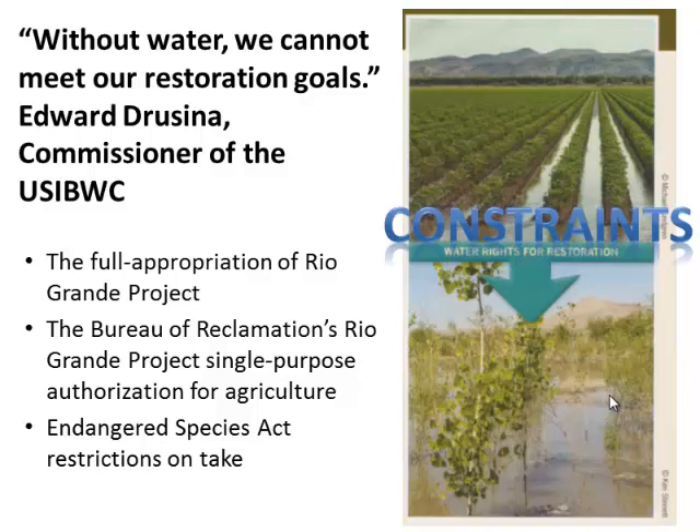The International Boundary and Water Commission recognized that without water they could not meet their restoration goals, but there were a lot of impediments. In this reach the water is fully appropriated — there's no more water available, so any water for restoration had to be reallocated from existing uses. Another constraint is the Rio Grande Project, one of the earliest authorized reclamation projects in the country, authorized in 1905–1907 for one purpose only: irrigated agriculture. So how were we going to address that single-purpose authorization if we wanted to transfer some of those water rights?